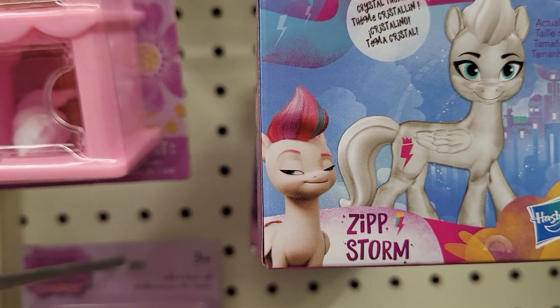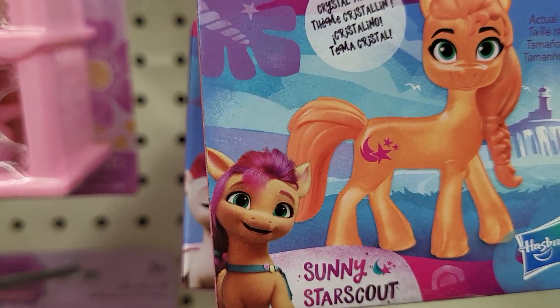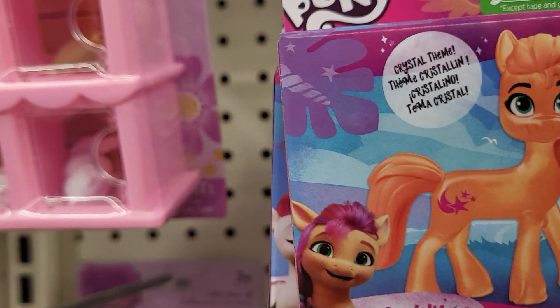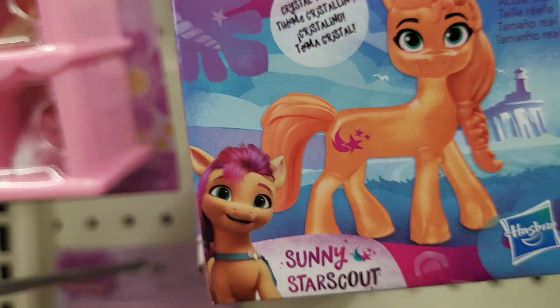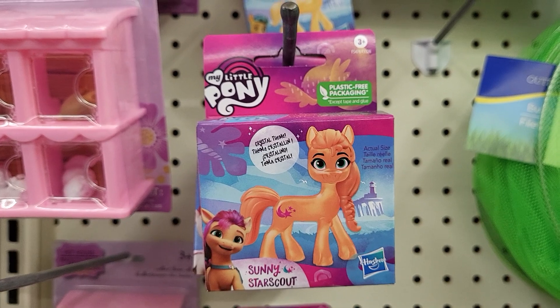What's this one up here? Did I already get this one? No. This one is Sunny Star Scout. I'm going to try to see if there's any more for you guys. I think that's all of them. And I'm at the Dollar Tree in Davenport, Florida.